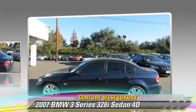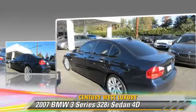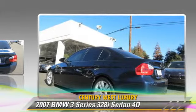This BMW features alloy wheels, sport package, and premium package.